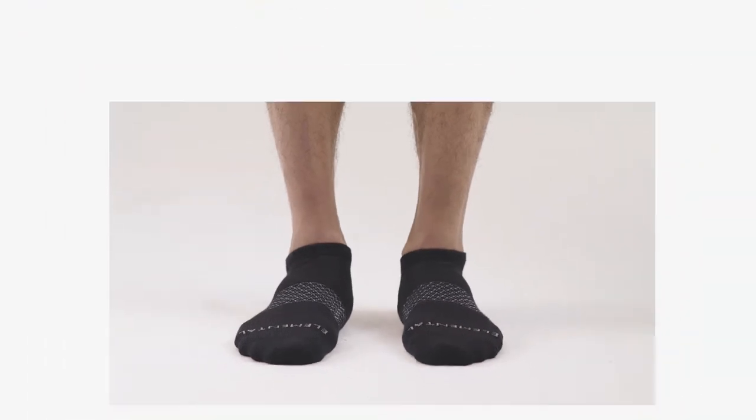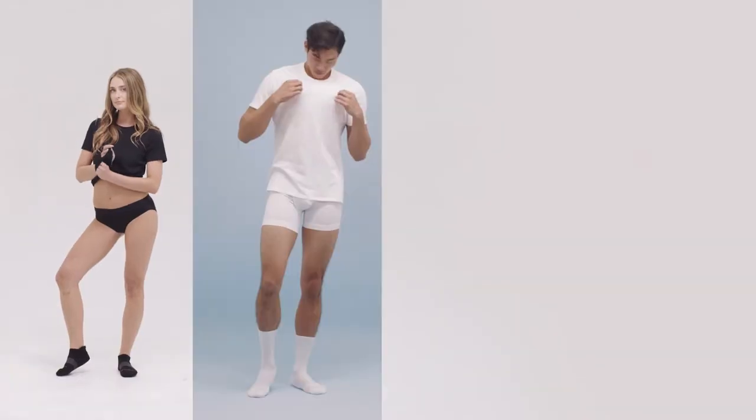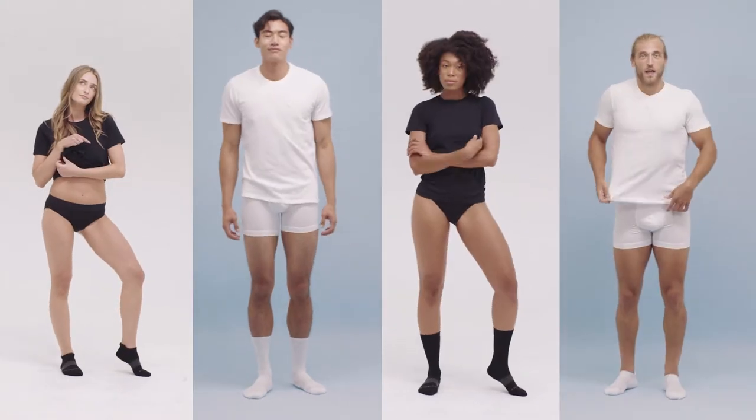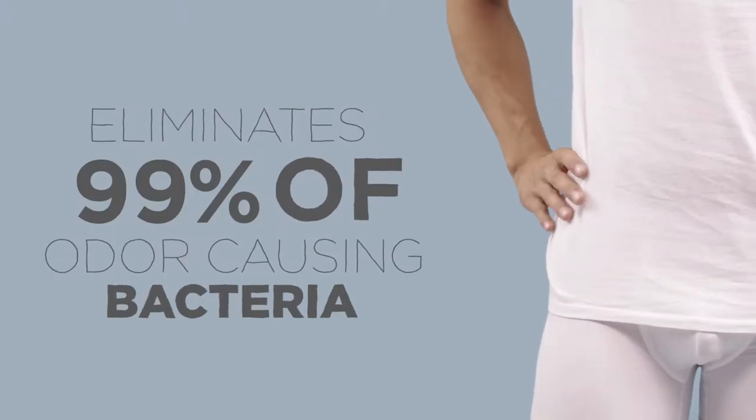Introducing Elemental Essentials with Zincor, the breakthrough nanotechnology. Zinc is an essential element for the human body, playing a key role in our immune system. It is also effective in treating acne and eczema, and has been shown to combat odor-causing bacteria.